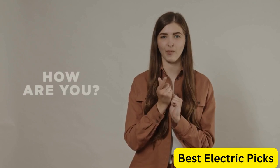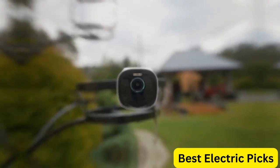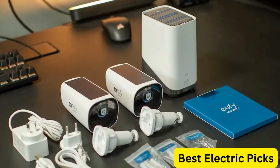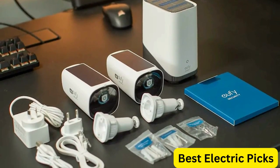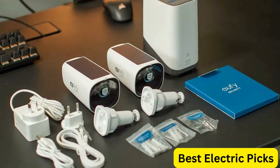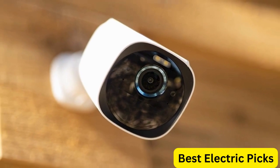Hello everyone! How are you doing today? In this video, we are going to review the top 5 best outdoor security cameras. After 24 hours of research we made this product list. These products are perfect for all types of buyers. For more information, we put the product link in the description box, so you can check them out.